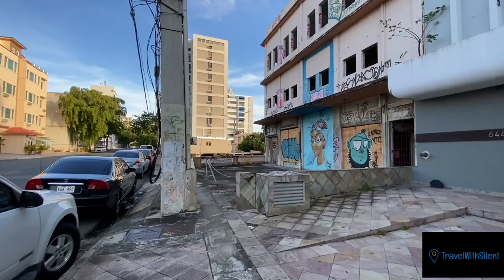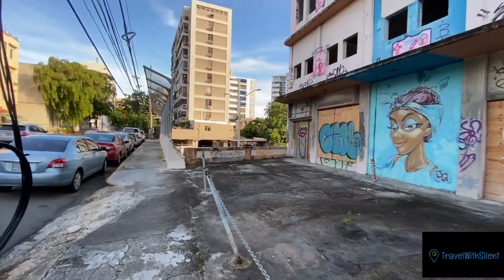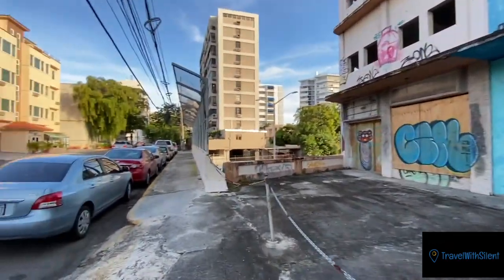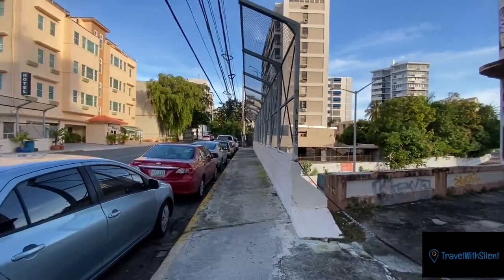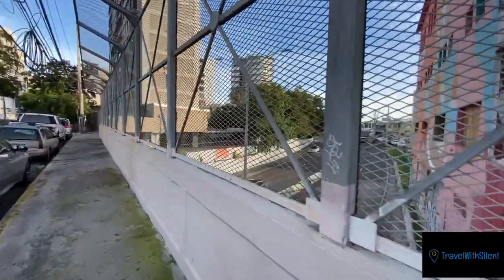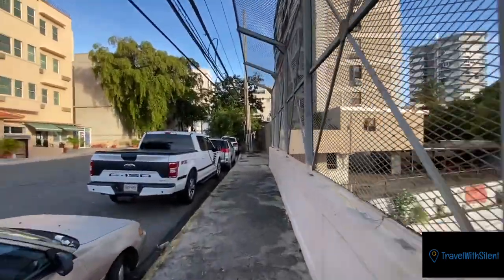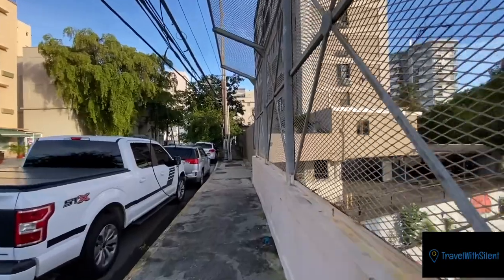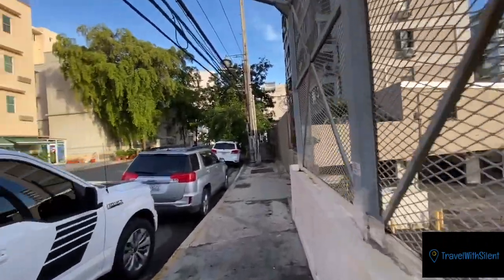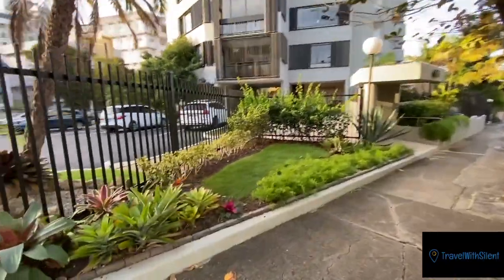Right now we are in Miramar, about to check out this new restaurant called Casita Miramar that the Uber driver mentioned. It's supposed to look like a house or something. This building is pretty cool. We're walking over the bridge — it's right around here somewhere. I'll show you Miramar another day on another tour.